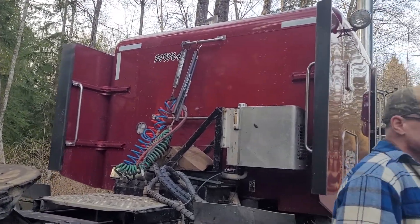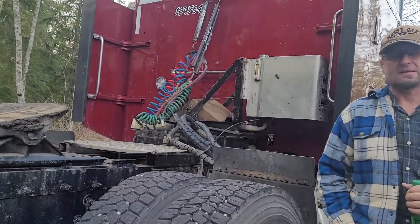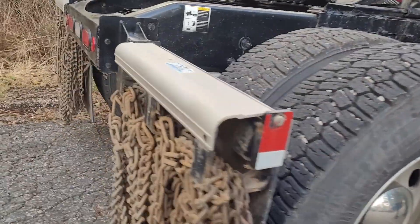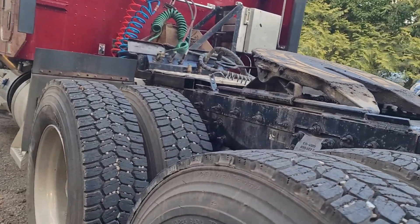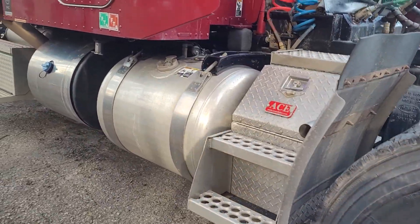Did you order the stacks like that? Yeah. I'm going to do a walk around of the truck. This is called a fifth wheel, and this is called a slide — so when you're pulling trailers you have to have it adjusted.